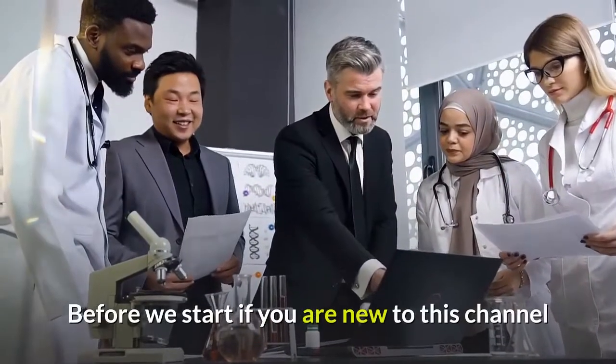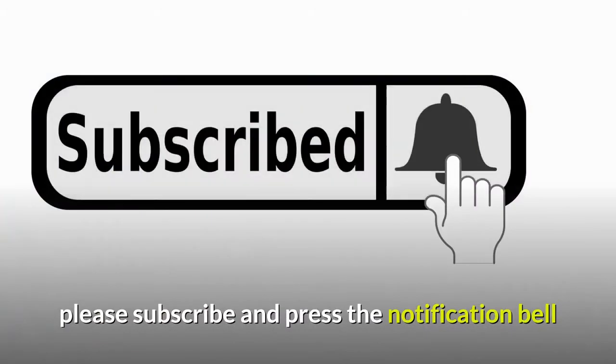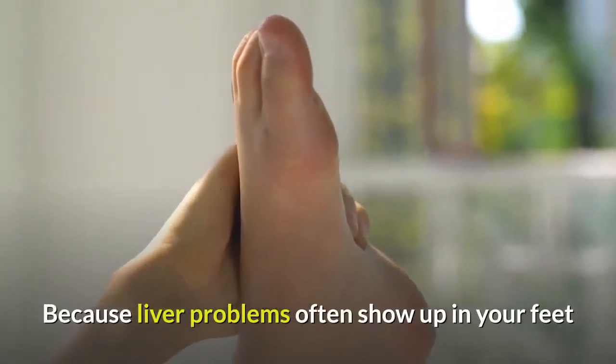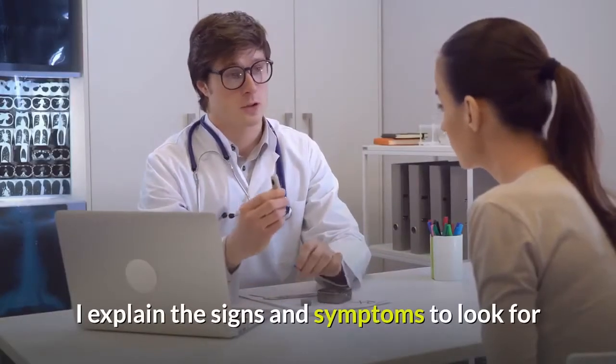Before we start, if you are new to this channel, please subscribe and press the notification bell to receive all our new important videos. Did you know you can spot liver problems in your feet? Liver problems often show up in your feet, and I will explain the signs and symptoms to look for.